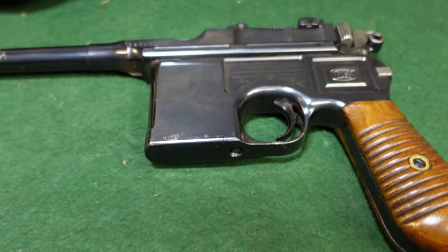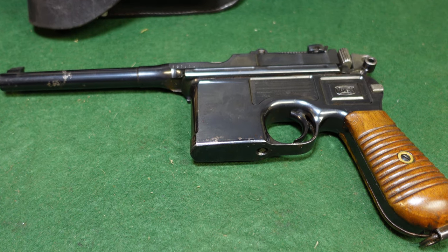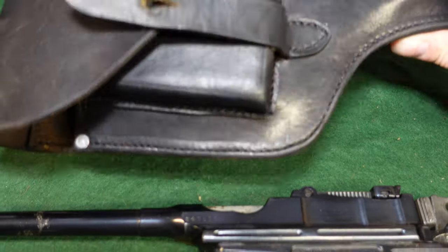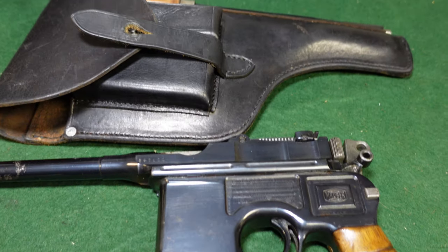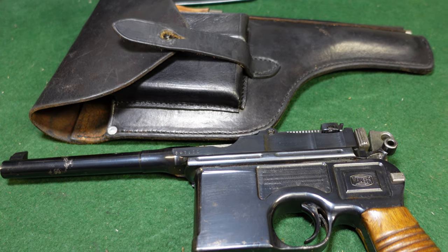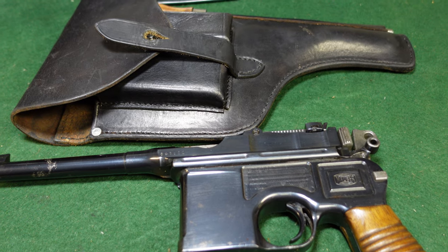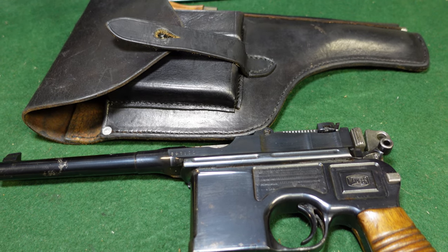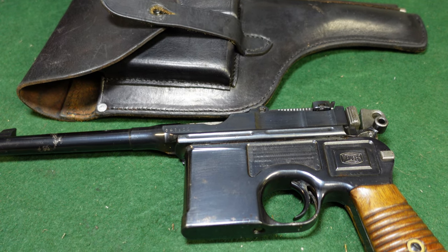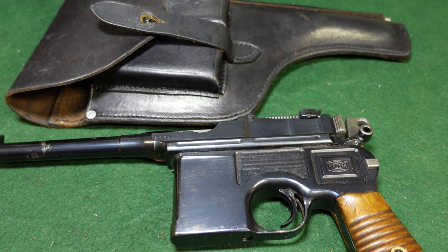This would have been issued to the German Navy for World War II. We'll be looking at other examples of German-used Mausers, both World War I and World War II, as well as commercial examples and all kinds of other firearms, helmets, ordnance, and everything in between. I hope you enjoyed taking a look at this — we'll be back with more. Like and subscribe, thanks a lot.